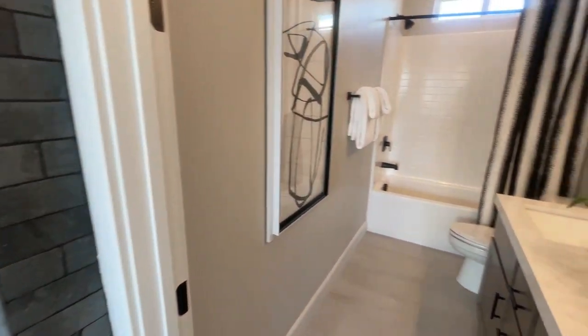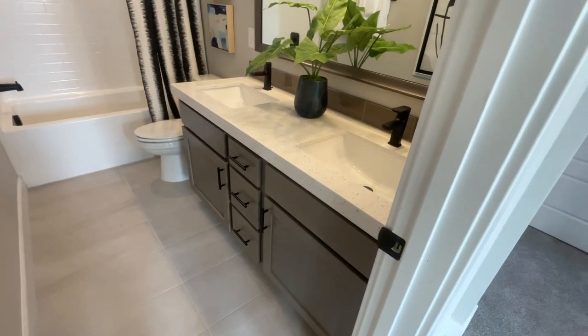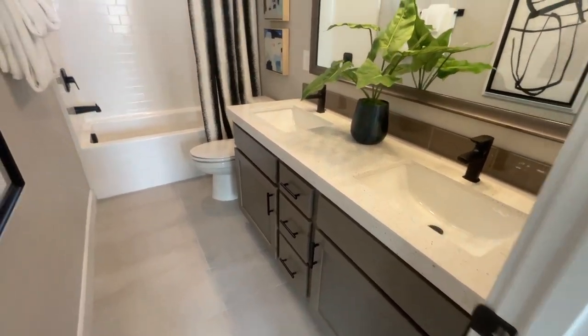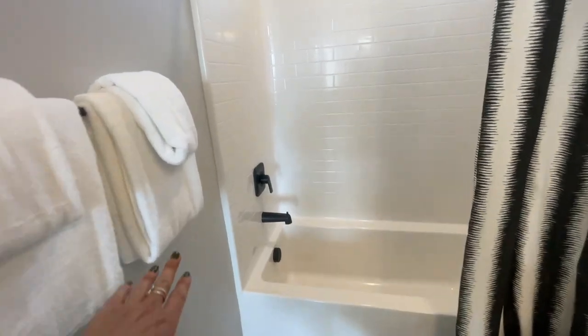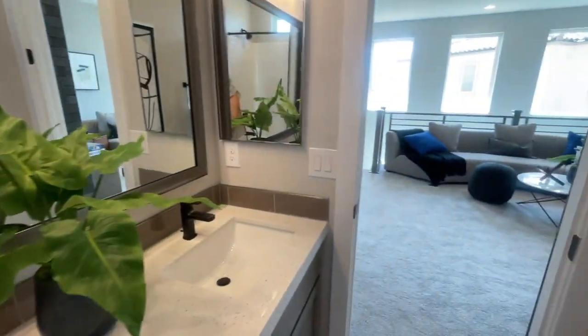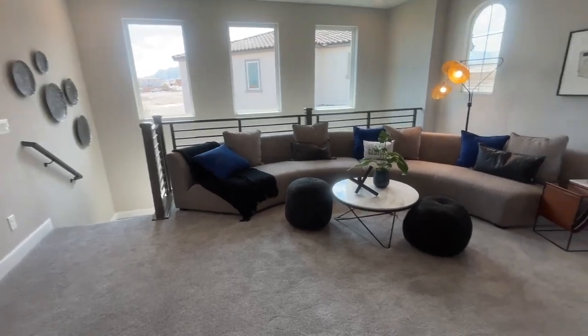Then you have a guest bathroom, and they kept the same theme throughout — I like when builders do that, they don't mix and match everything. They do have the builder-grade tub-shower insert, which I have a new term for: I call it a 'shubber' — shower-tub.